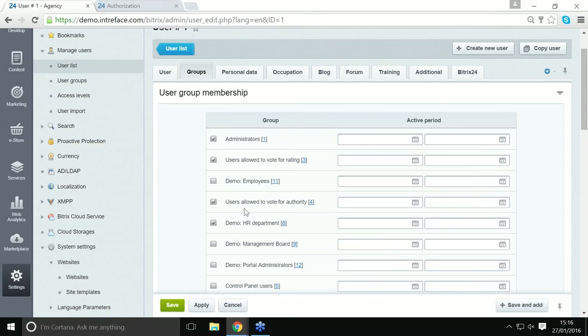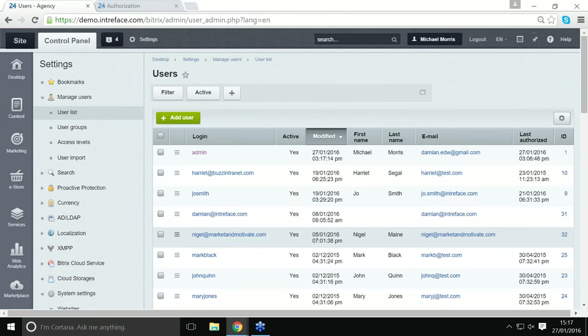You can remove somebody from a group when they no longer need access to that section. A user can also be in a number of different user groups — for example the HR department group as well as an additional group that gives them access to other areas. You do need to spend a bit of time deciding how user groups and permissions are going to be configured for your organisation. You can also set a user's permission to expire at a predefined date — so if they're a contractor or intern, their access to a section or the whole site can expire automatically.